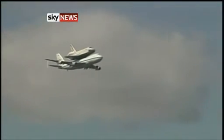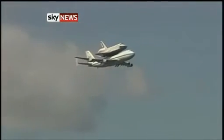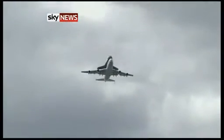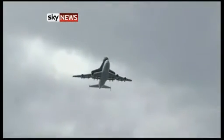Images of the Enterprise, the shuttle, coming in to New York for the very last time. This is Enterprise, I believe — the only one that didn't actually go into space.